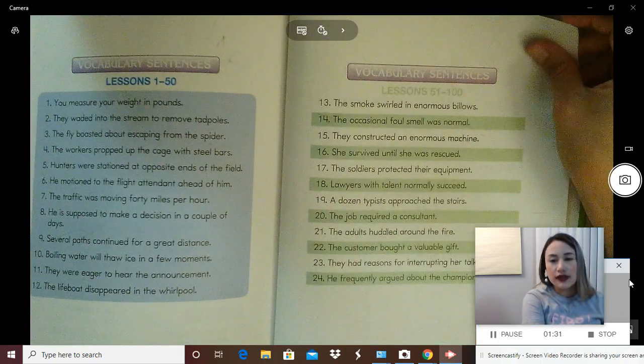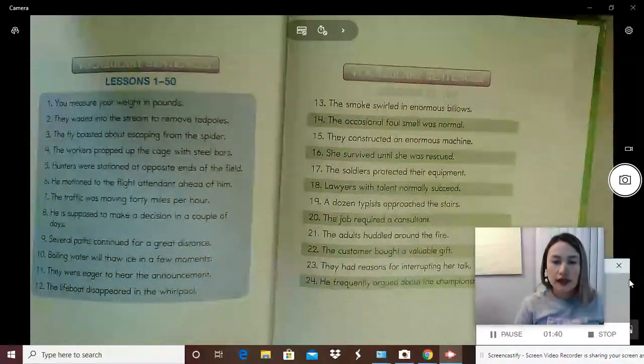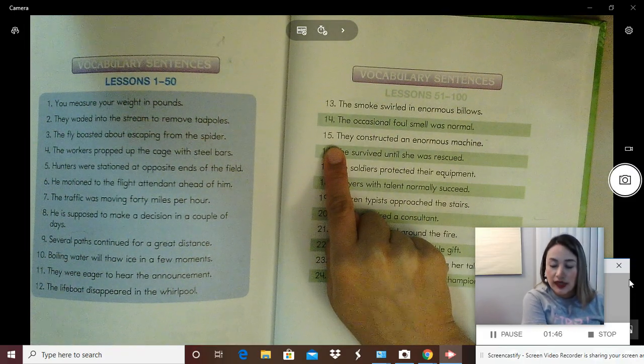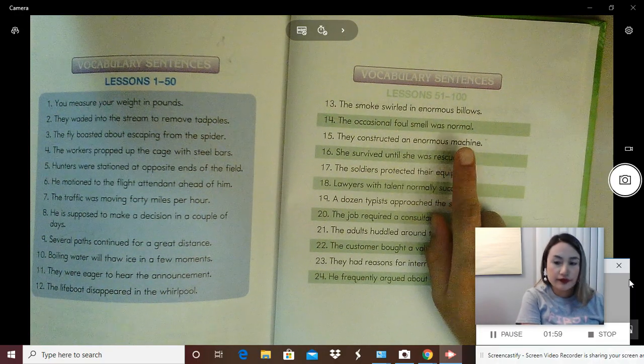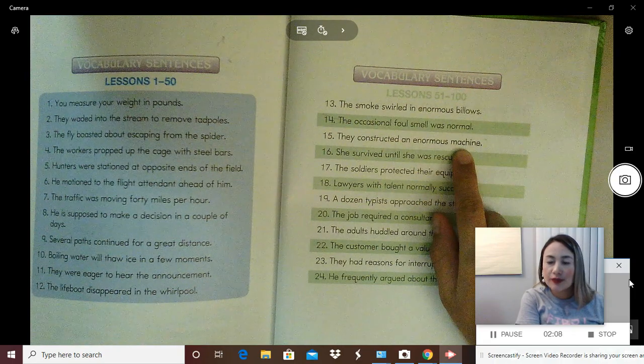Now everyone touch sentence 15. This is a new vocabulary sentence. It says: they constructed an enormous machine. Everybody, read that sentence. Get ready? Yes, they constructed an enormous machine. Close your eyes and say the sentence. Get ready? Yes, they constructed an enormous machine.